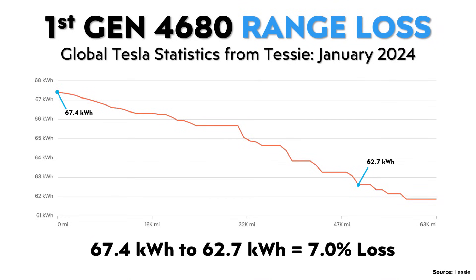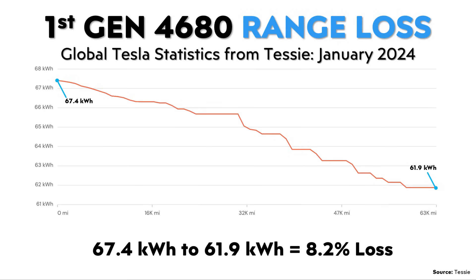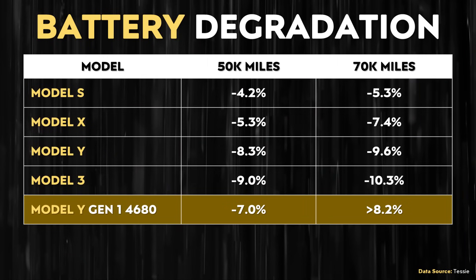back in January of last year, I requested this data from Tessie. On this chart, you can see that after around 50,000 miles, those batteries lost around 7%, according to this data. In addition, at around 63,000 miles, those batteries lost around 8.2% of their capacity. So when you compare this to the rest of Tesla's lineup, that battery degradation is kind of middle of the pack.